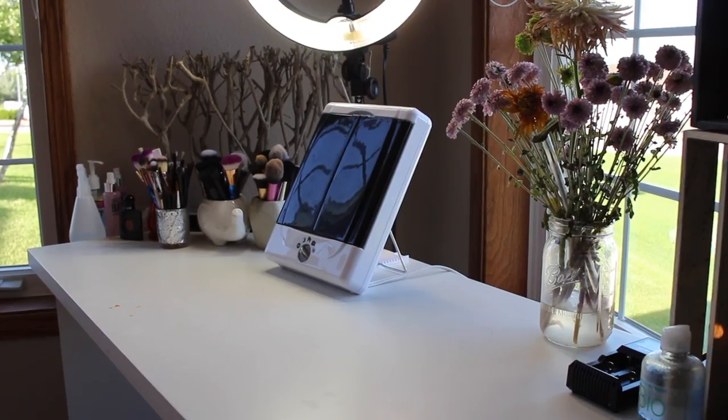Oh yeah, I totally forgot — this is also going to be like my vanity tour too. Vanity tour, makeup collection — technically it's almost like my filming setup too, so just keep watching. Okay, so this is my vanity.